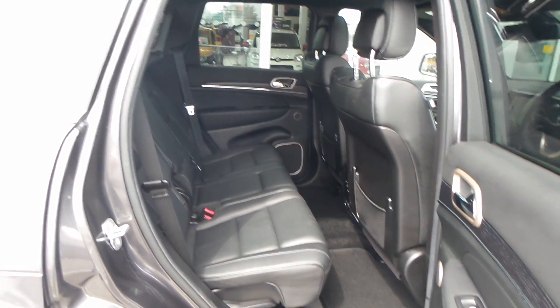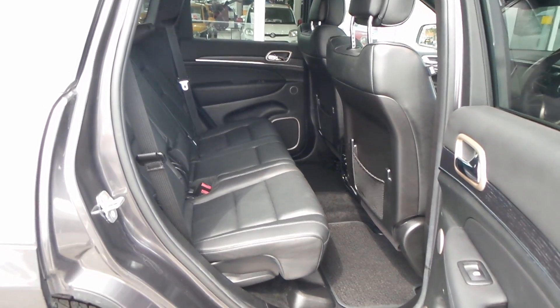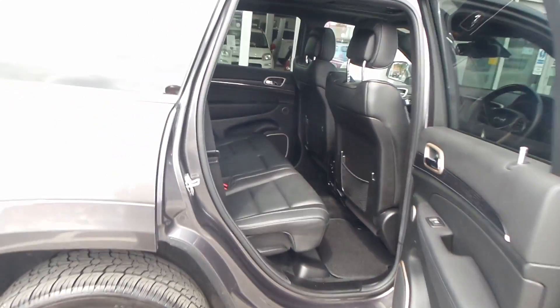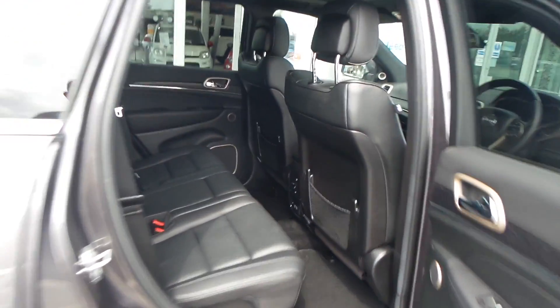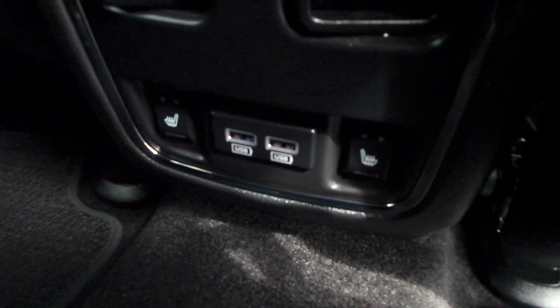That's the back seat — absolutely loads of room, comfortable for three people, tonnes of leg space. It's a tall car, so it's very easy to get in and out for all people. It does have electric windows all round, heated seats in the back, and USB ports too.